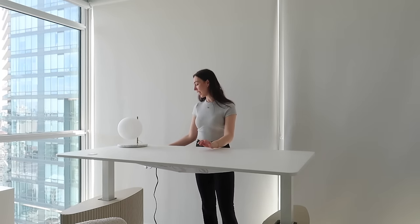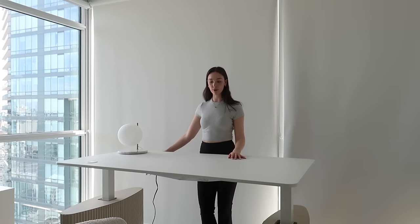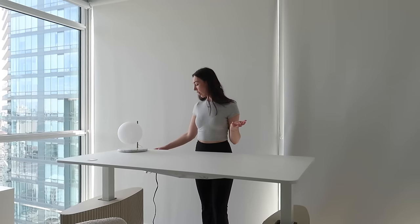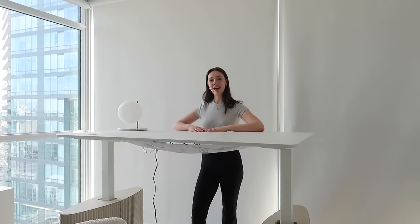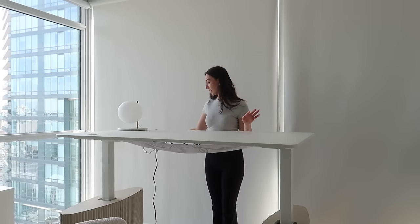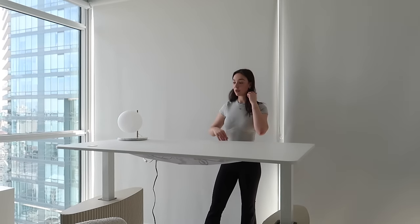I can also customize it — so if this is feeling a little bit too high, I can just use the arrows and put it down just a little bit. If I want it to be a little bit lower, or for someone taller who needs it a little bit higher, the standing desk also goes so high. Obviously this would be a little bit too tall for me, but for someone a little bit taller than me it does even go higher than this. And again, with that automatic setting, I can put it right back down to my seated height preference with just one touch and it'll go down automatically without me having to hold on to it.